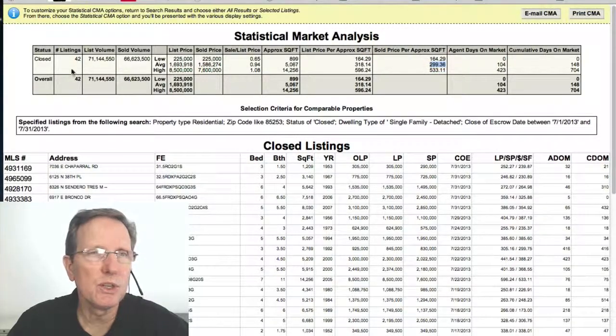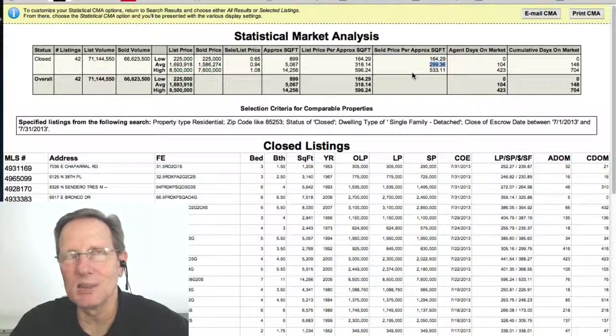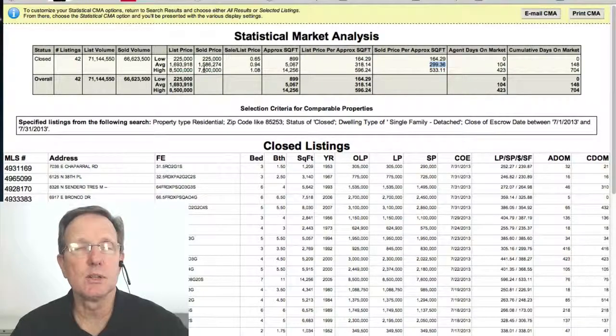There were 42 homes in total and the most expensive home was $7,600,000. The second most expensive home was less than $3 million. The most popular price range was between $1 and $2 million, but there were still a lot of homes that sold between $2 and $3 million — 11 homes of the 42 were in that range.